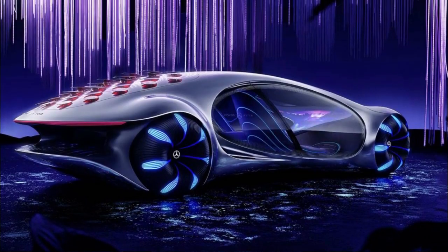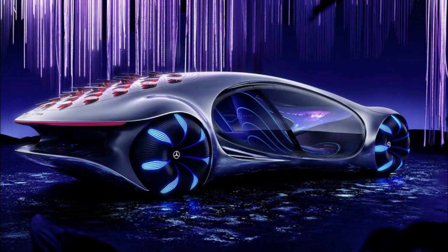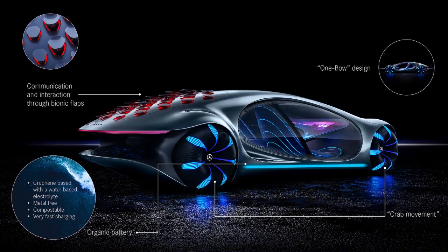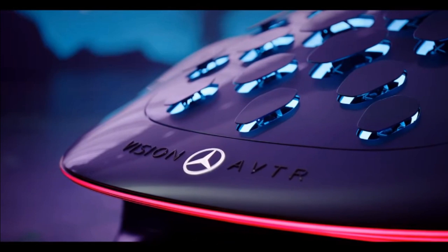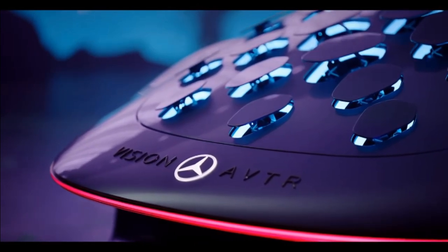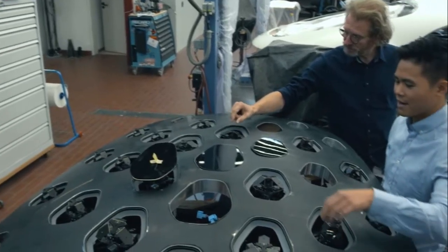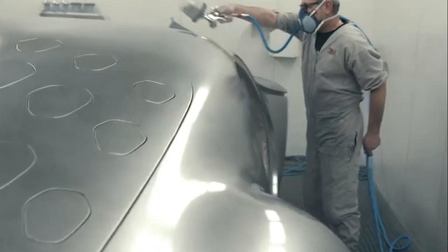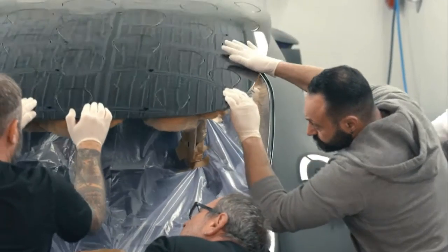If you look at that, there are bionic flaps on the fin. These bionic flaps give an Avatar effect. There is also sensor and technology — if you look at that technology, we can see the display.